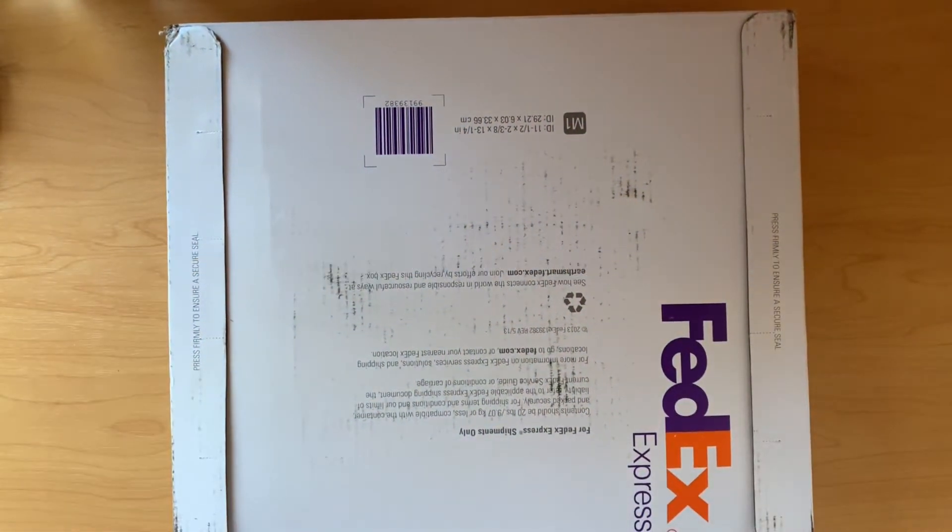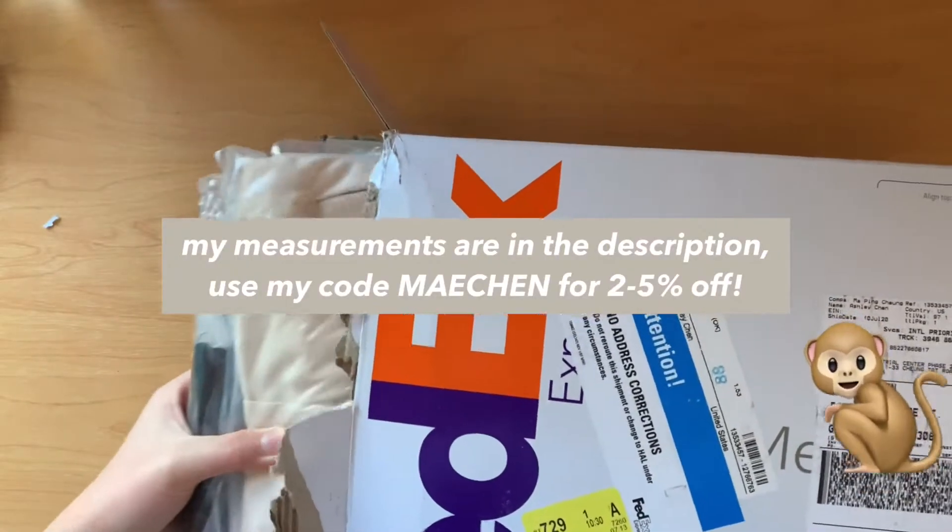Hey everyone, it's Mei. Welcome to my channel. Today I have a YesStyle haul to show you guys, so let's get started.